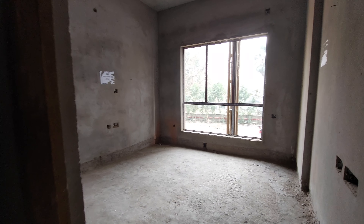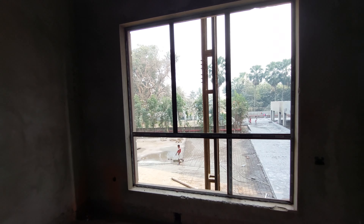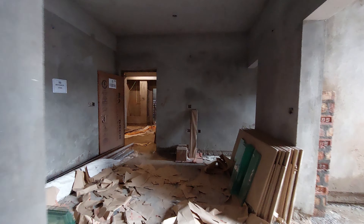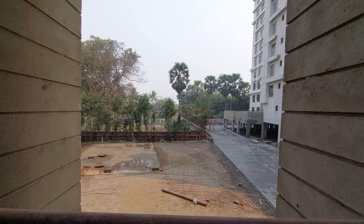This is the third bedroom with approximately 140 square feet carpet area and a magnificent view. Moving towards the living and dining space, you get a balcony of 40 square feet carpet area with a lovely view from the balcony.